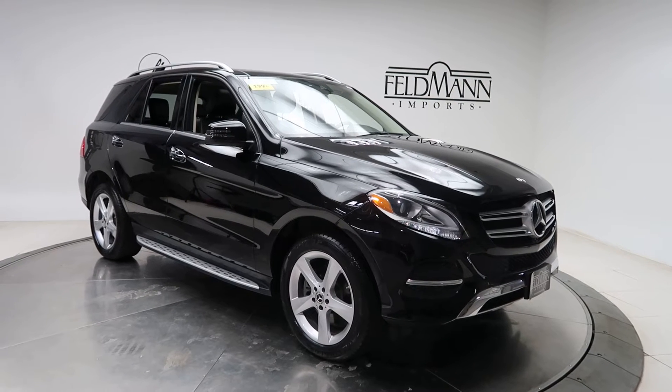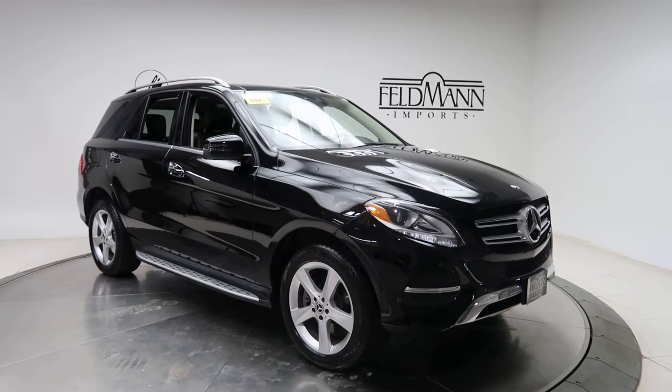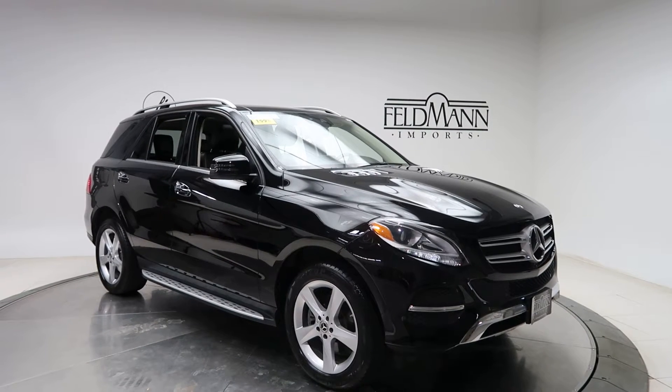Hey, how's it going everyone? This is Chris from Feldman Imports. Today we're taking a look at a certified pre-owned 2018 Mercedes-Benz GLE 350 4Matic. This one's black. Underneath the hood is a 3.5 V6 with 302 horsepower and 273 pounds of torque.